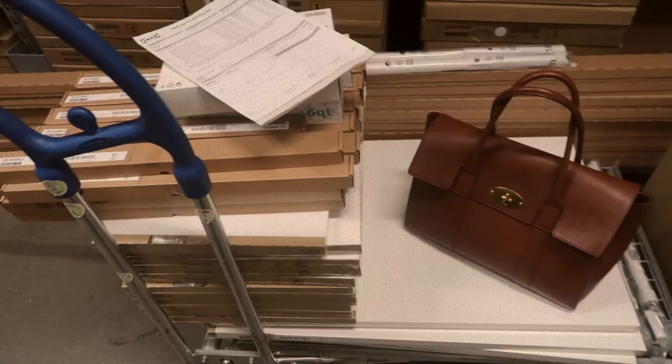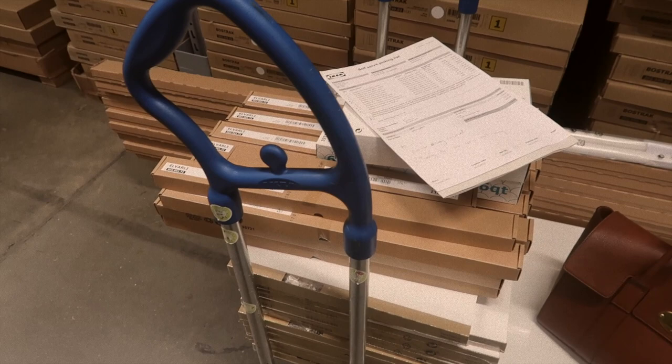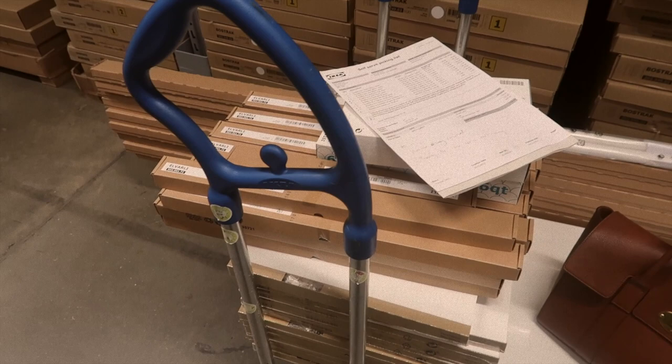Oh my goodness, I'm going to have to fit it all in the Mini - although those long poles might be a little bit of a squeeze, but we'll see. It's going well, although I'm incredibly bored now. I'm done.